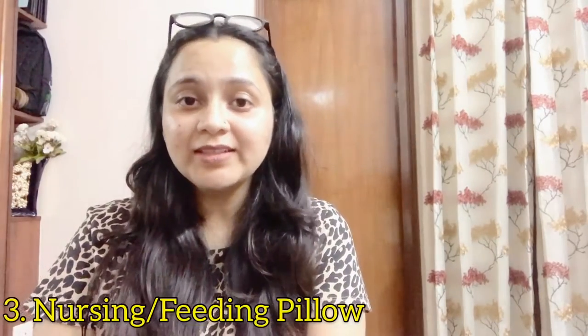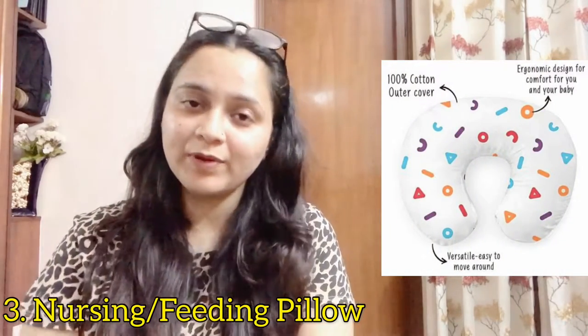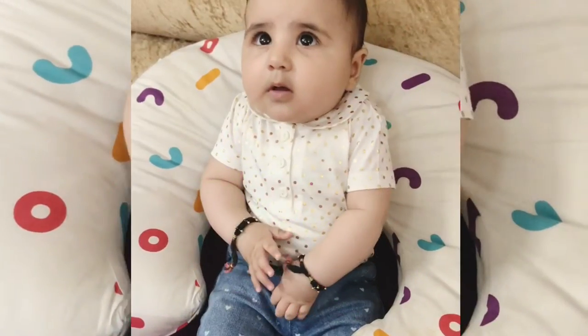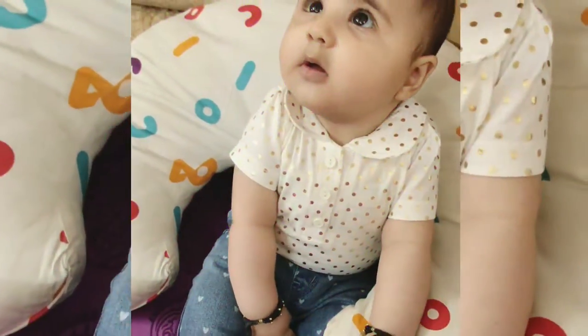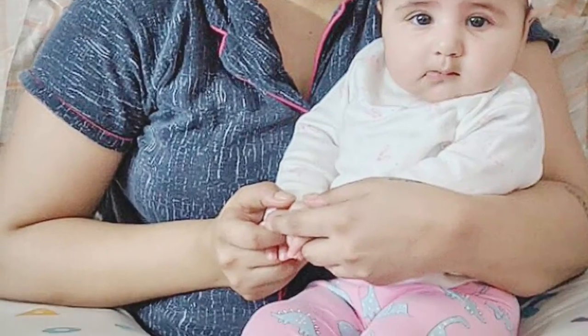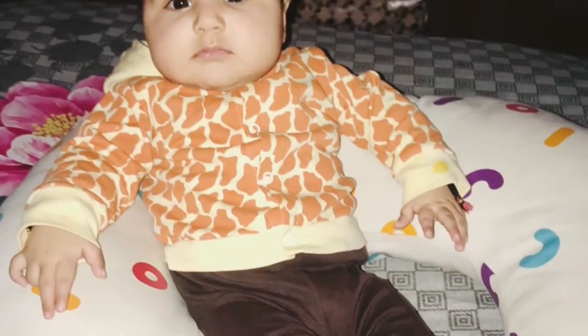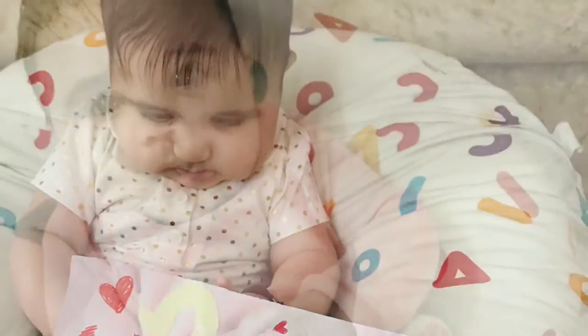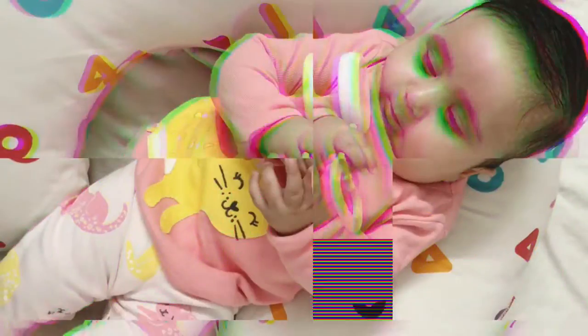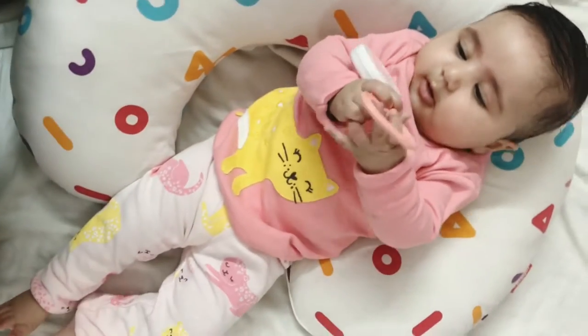Third is this baby feeding pillow, and this is my most favorite product in this category. Initially I was not sure about it — it was gifted to me by my best friend who is also a mother. She told me, 'You're not realizing this now, but after the baby arrives and a few months pass by, you will be dependent on it.' And I am not lying — I actually am very dependent on it.